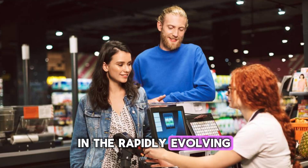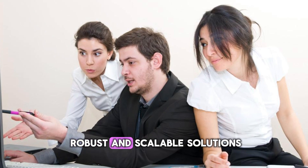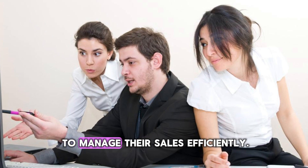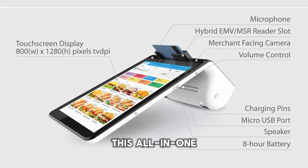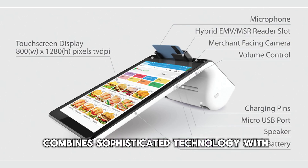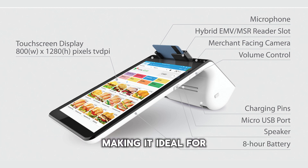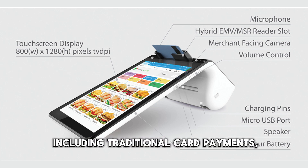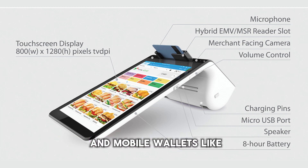In the rapidly evolving world of retail and hospitality, businesses are constantly seeking robust and scalable solutions to manage their sales efficiently. Enter the GoDaddy Smart Terminal. This all-in-one point-of-sale solution combines sophisticated technology with user-friendly functionality, making it ideal for both in-person and online sales environments. The terminal supports a variety of payment methods, including traditional card payments, NFC for contactless transactions, and mobile wallets like Apple Pay and Google Pay.